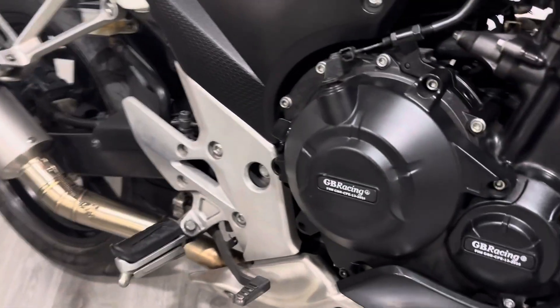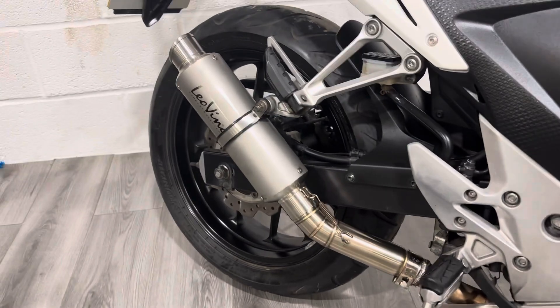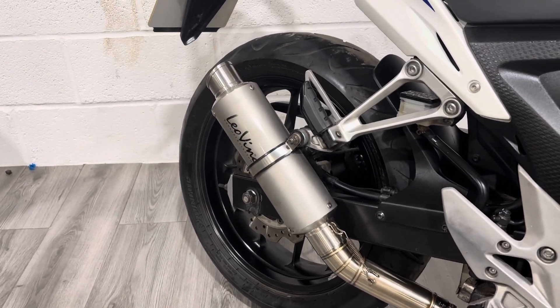Down this side you've got the GB Racing engine covers, a nice little thing in case you do drop the bike just to protect it. There's a Leo Vince can on it, and we do have the standard exhaust for this bike as well.